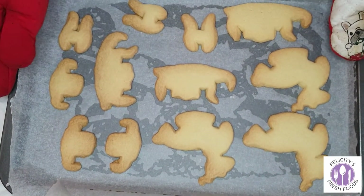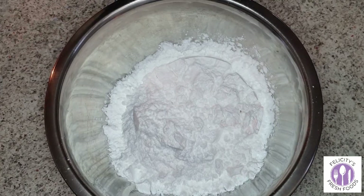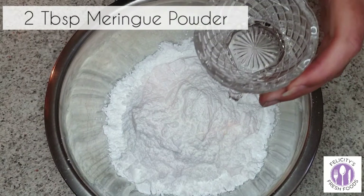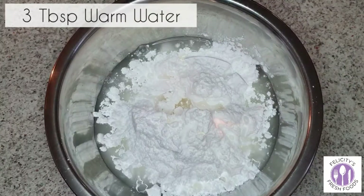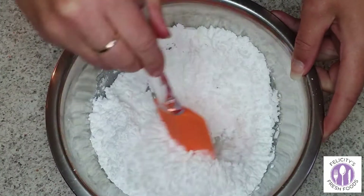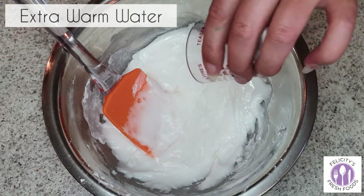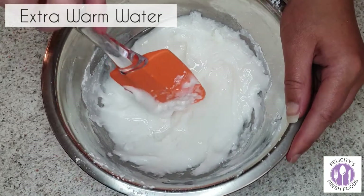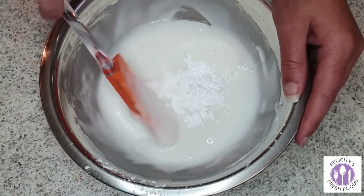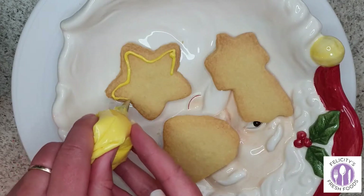Once you pull them out of the oven, let them completely cool on a cooling rack. Now for the royal icing to decorate the shortbread: two cups of icing sugar, two tablespoons of meringue powder, and three tablespoons of warm water. Mix until smooth. You may need to gradually add a little extra water if it's too thick to pipe — just don't add too much at once or you'll need to add more icing sugar.